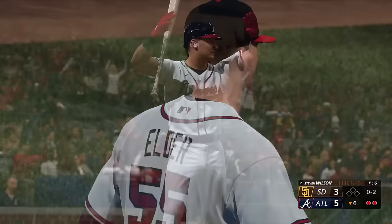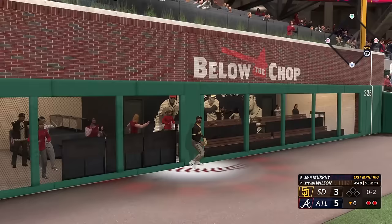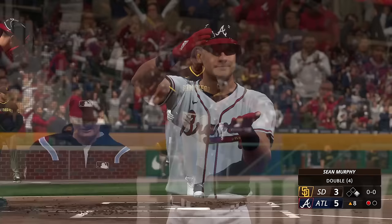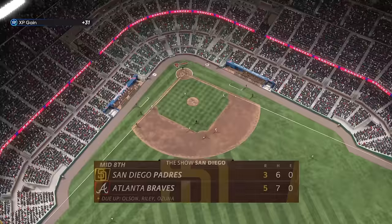Swing and a miss. Here's Sean Murphy — he's already homered here in this one. Here's the 0-2, and that one hammered, hits the fence. And he's in at second with a two-out double — two hits for him in this one, both extra base. And now it's Fernando Tatis Jr., one for three. On the ground to third — quick feed to second for one, and that's two.